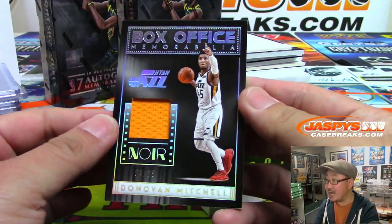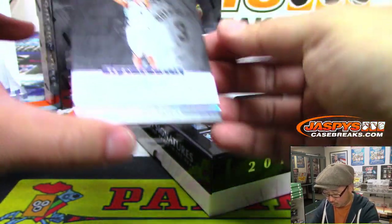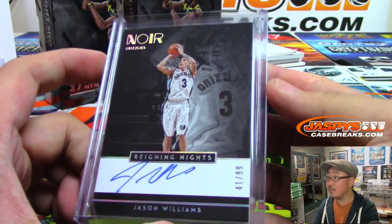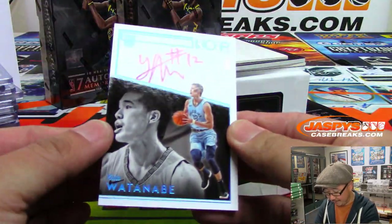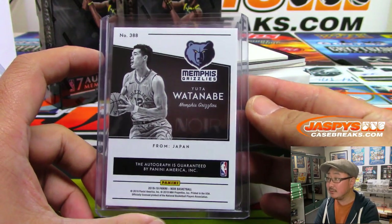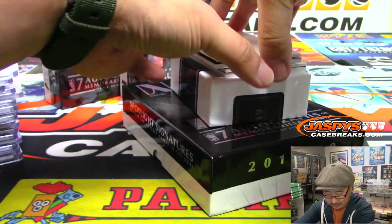We've got Box Office Memorabilia, Donovan Mitchell, 64 out of 99. Reigning Knights — that's Jason Williams, 41 out of 99, for the Grizzlies. Wayne Stock with the Memphis Grizzlies. Kind of like that rain sort of pattern that's embossed there in the background. Five out of five — wow, for the Grizzlies, that's Yuta Watanabe. Nice on-card autograph for Wayne Stock and the Memphis Grizzlies.